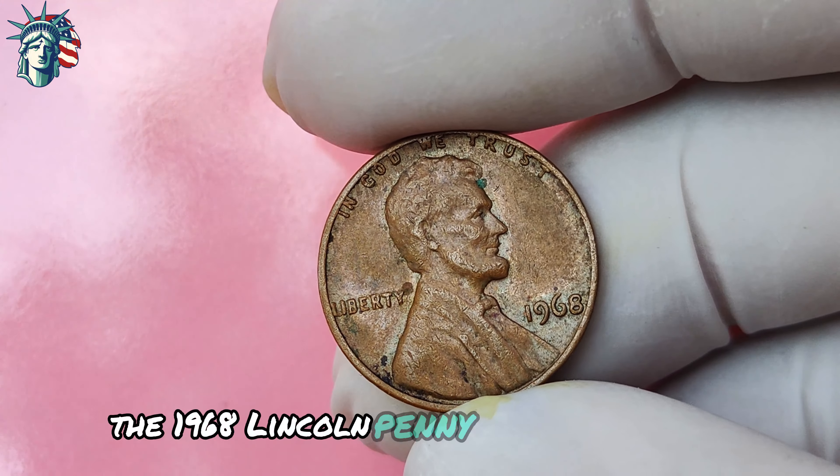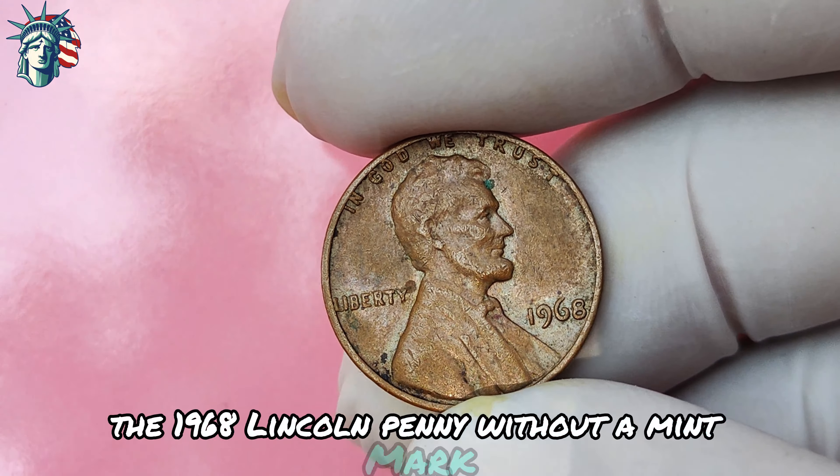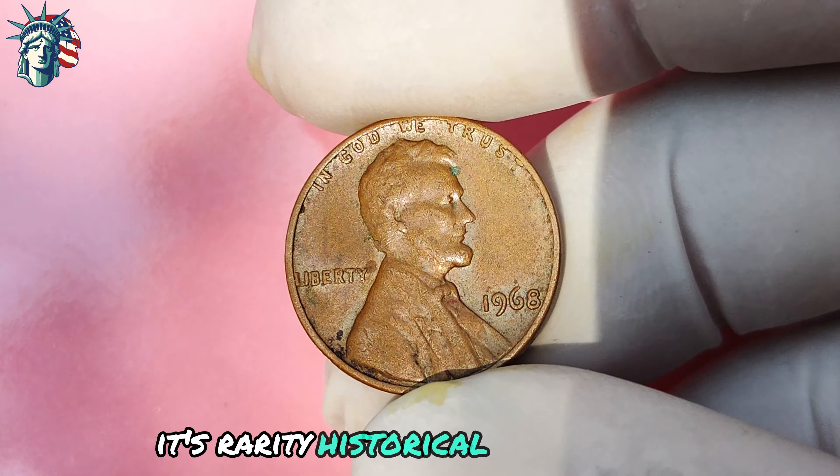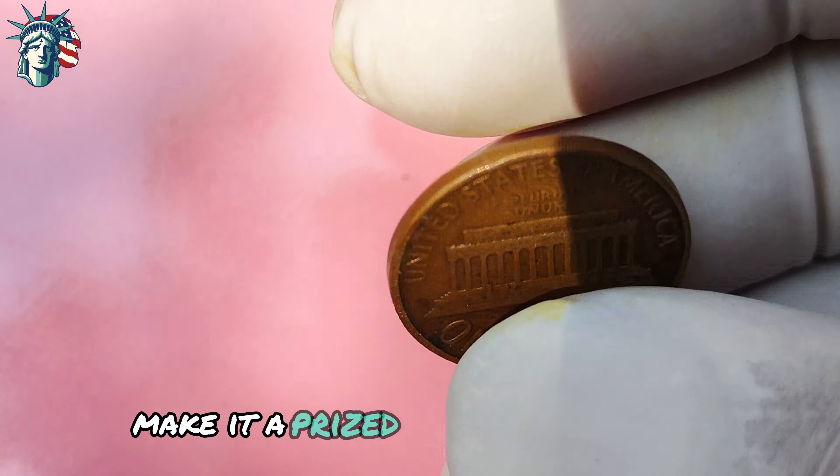In conclusion, the 1968 Lincoln penny without a mint mark is a hidden gem in the world of coin collecting, offering the potential for tremendous financial rewards. Its rarity, historical significance, and undeniable allure make it a prized possession for any serious collector or investor. So keep your eyes peeled, your coin collection organized, and your dreams big — you never know when a valuable treasure like the 1968 no-mint-mark penny might come your way. Remember, every penny counts, especially if it's a 1968 Lincoln penny without a mint mark.